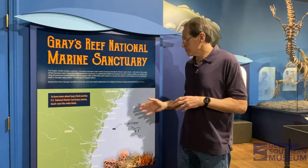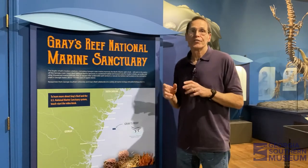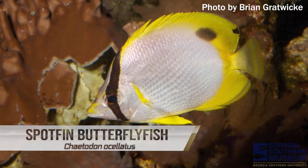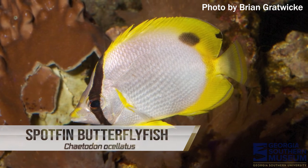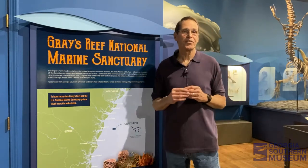One of the things that makes Gray's Reef even more interesting is that it occurs in a region between the temperate cooler waters and the tropical warmer waters — right in that transition zone. So you will see a very unusual mix of species. You might be diving on the bottom and see two little butterfly fish swimming together — the kind you would only expect to see on a tropical coral reef in the Caribbean. But in fact, we get them at Gray's Reef.